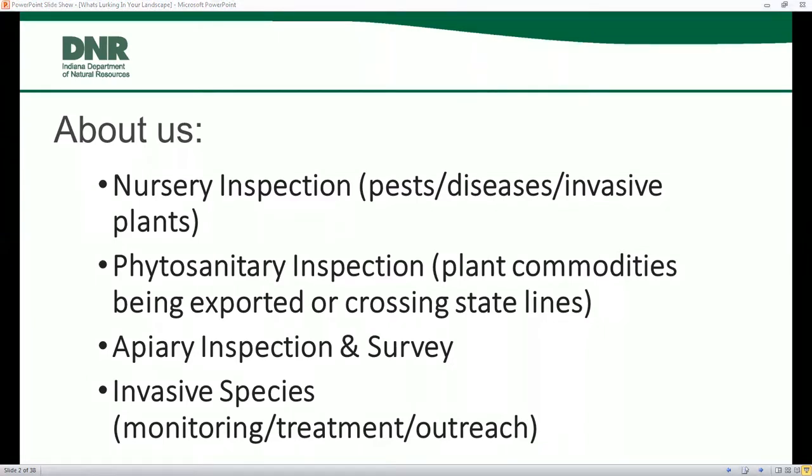We also do phytosanitary inspection. Anybody who is wanting to sell plant commodities for overseas or out of state usually has to get a phytosanitary inspection, where we come out and look at the commodity and make sure that they are meeting the guidelines for another country or another state so that they're not spreading invasive species or diseases. We also do apiary inspection survey, and a big part of our job is invasive species — monitoring, treatments, and outreach.